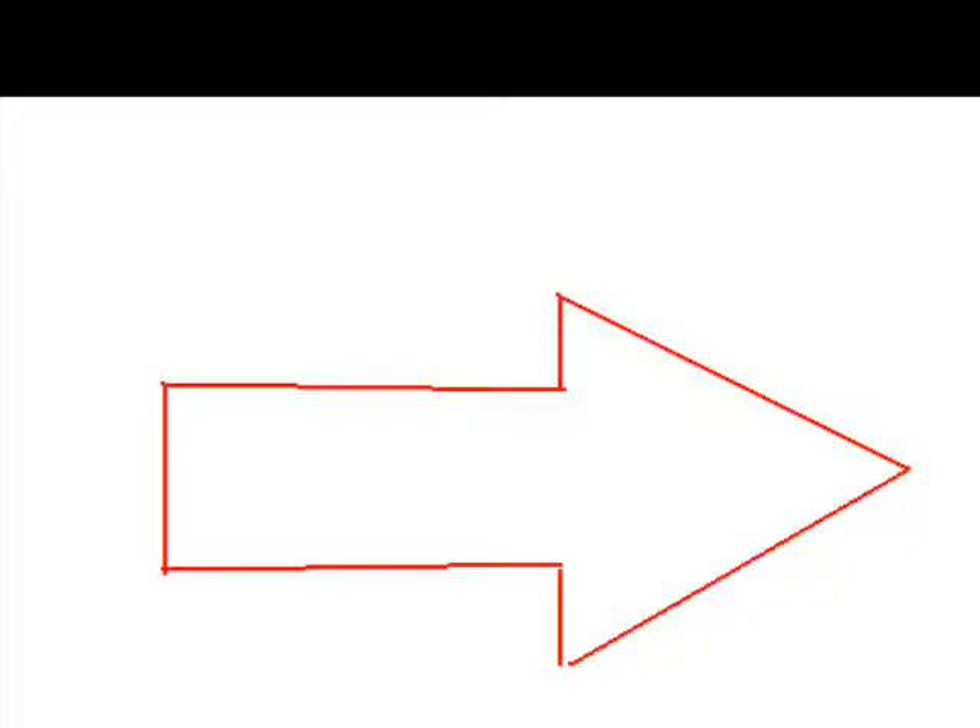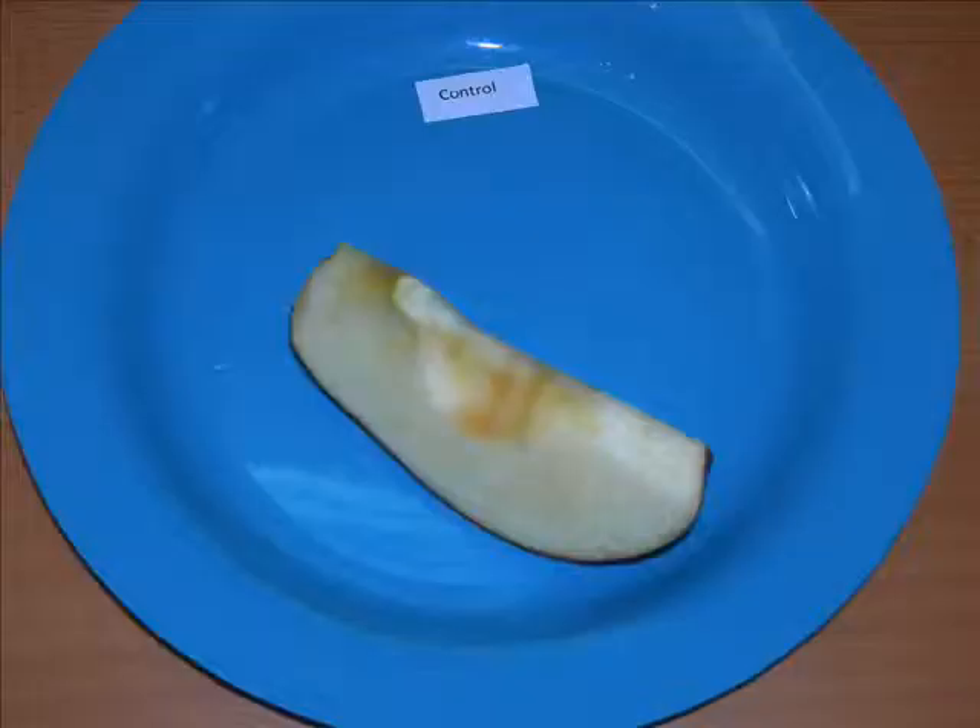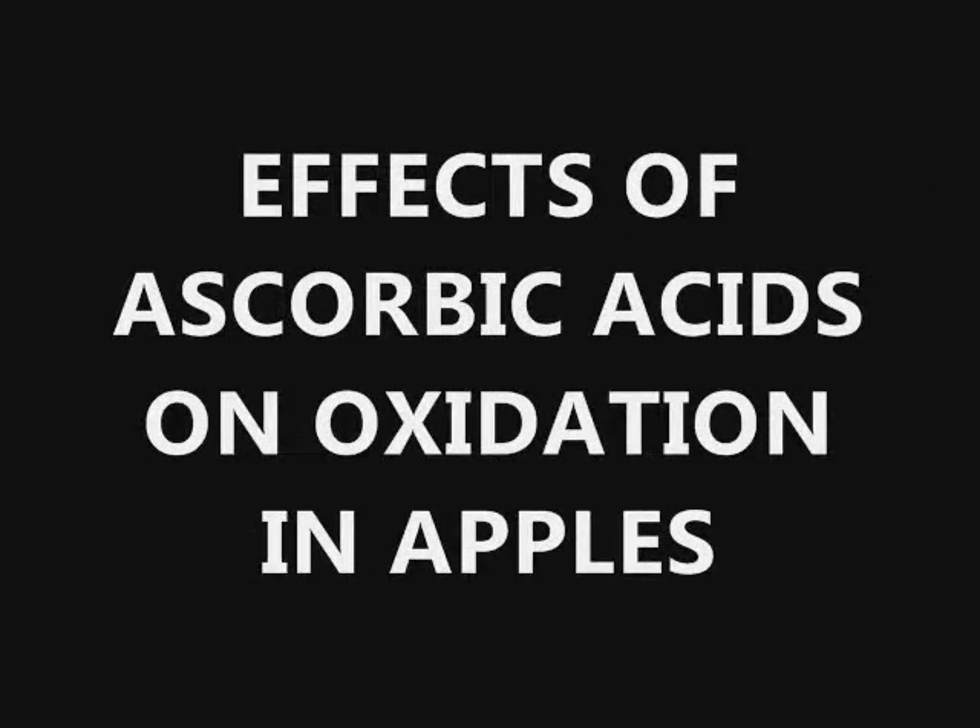It happens to everyone. You cut apples and want to enjoy them later, but before you know it, they have turned brown. This project, Effects of Ascorbic Acid on the Oxidation in Apples, is based on delaying this common problem.